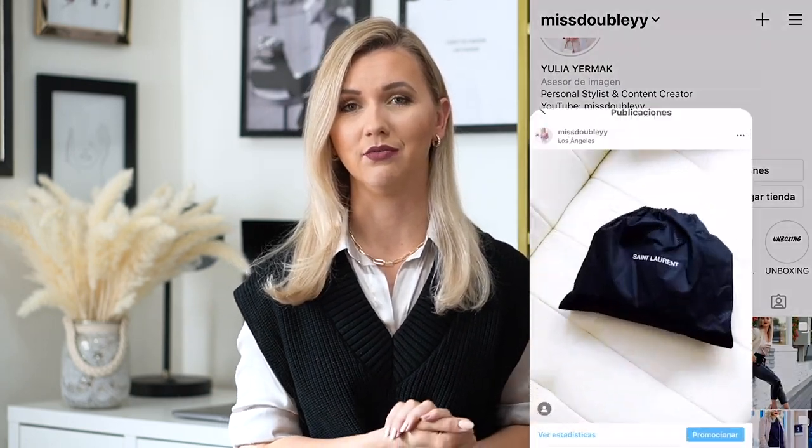This video will have two parts. In the first part we're going to be reviewing the bag, talking about all the details and all the information. In the second part I'm going to show you a small lookbook with four outfits where I'm going to show you different ways how you can wear this bag.